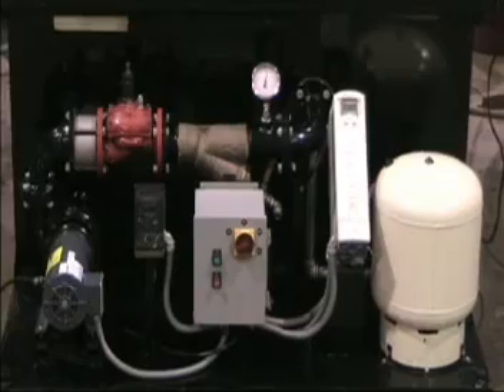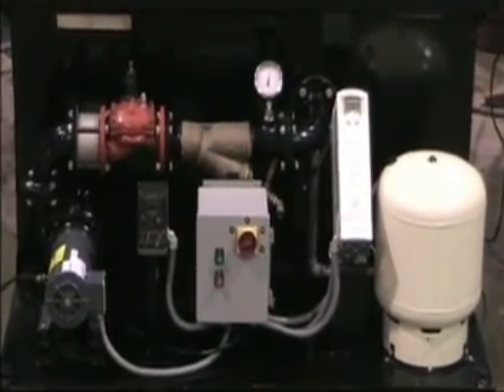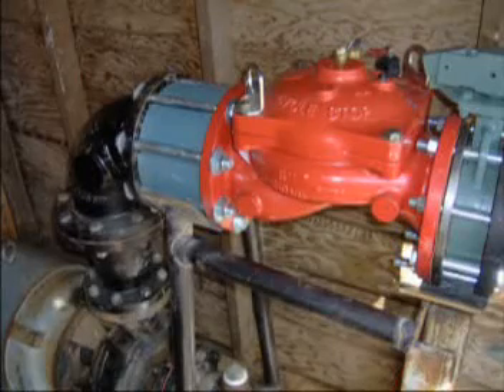This pump system was designed to deliver variable flow rates from 12 to 96 gallons per minute at 30 psi. Control of the pump was set up to be easily switched between a variable frequency drive, or VFD, and a cycle stop valve, or CSV.